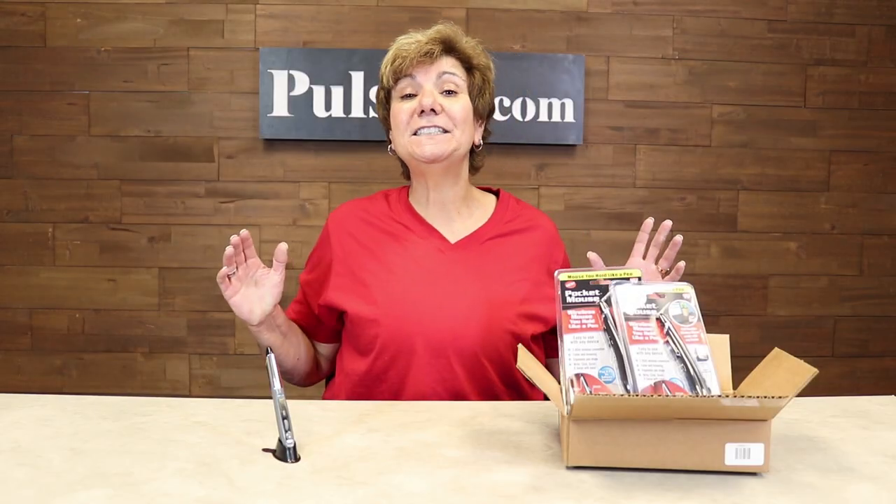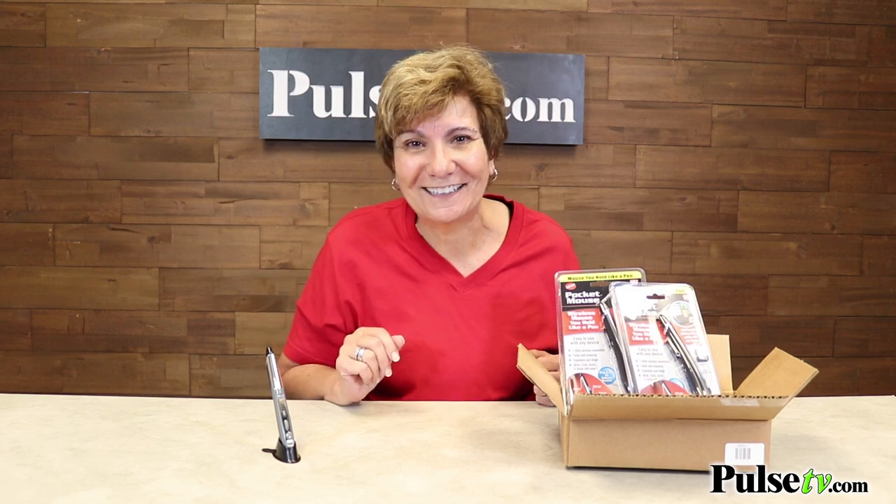Hey, it's Anissa, and today we have a deal for you that I can only say is a super steal. It's on the Pocket Mouse, and this is a great new mouse that you're going to love. Let's take a look.